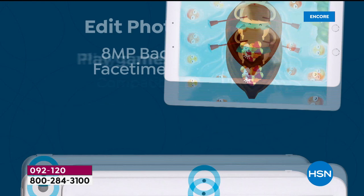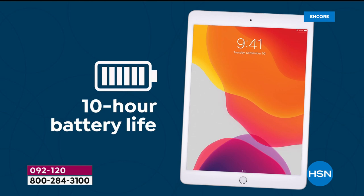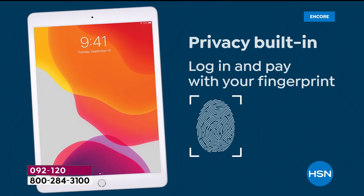All the features of the brand-new eighth-generation Apple iPad. Whether we're going to be working, playing, schooling, learning, watching, or enjoying, it's thin and lightweight at around a pound. It has an all-day battery life — 10 hours — privacy built-in, and you can log in and pay with your fingerprint. How clever is that?